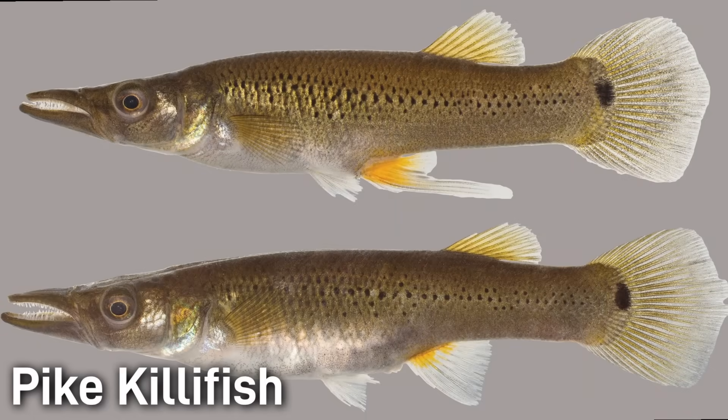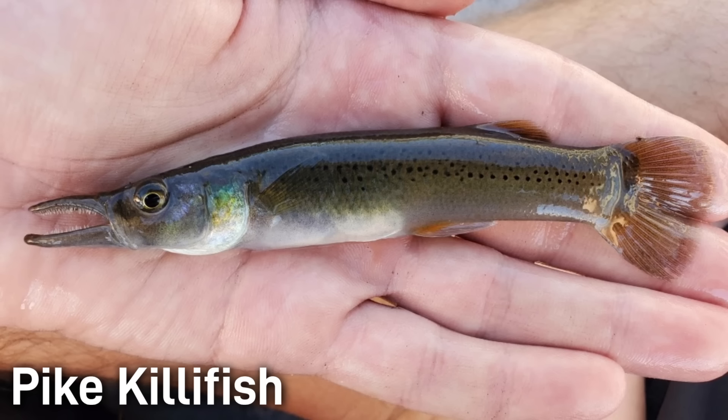I had to do a double take when I first saw a picture of a pike killifish. Its elongated body looks somewhat normal, but the pointed snout and protruding lower jaw full of needle-sharp teeth is what really makes this fish an oddity. I wouldn't say that its large jaws and sharp teeth are anything too odd in larger predatory fish, but this is a small fish with adults only growing a bit over five inches. Their color is a light beige or tan with rows of black spots on the flanks and a large black blotch on the base of the tail.